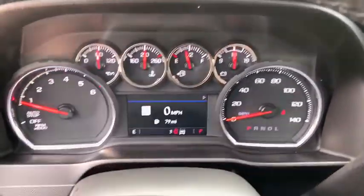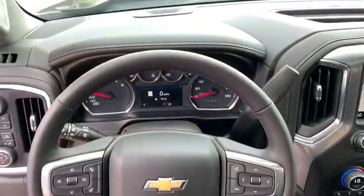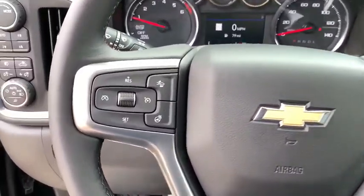Universal garage door opener, center armrest, compass, power windows, heated steering wheel, heated front seats.